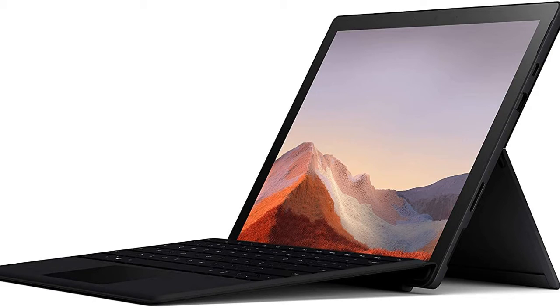Welcome to our YouTube channel, 5 Minutes Review. In this video, we will discuss the Microsoft Surface Pro 7.